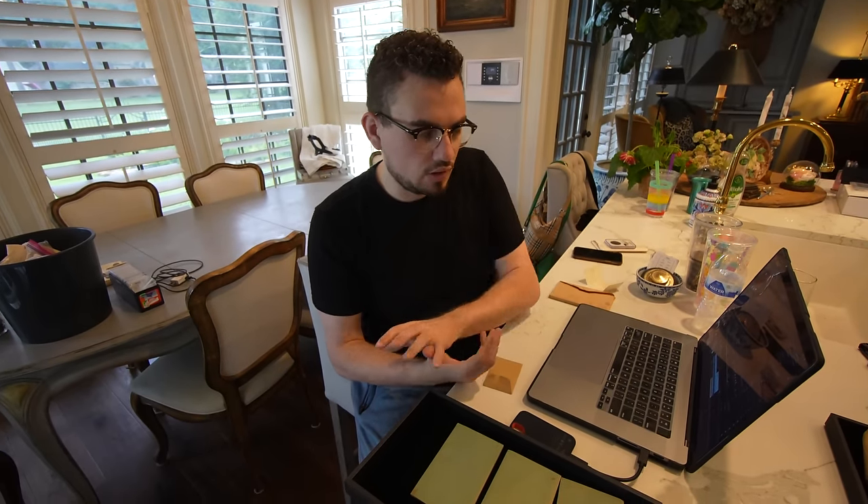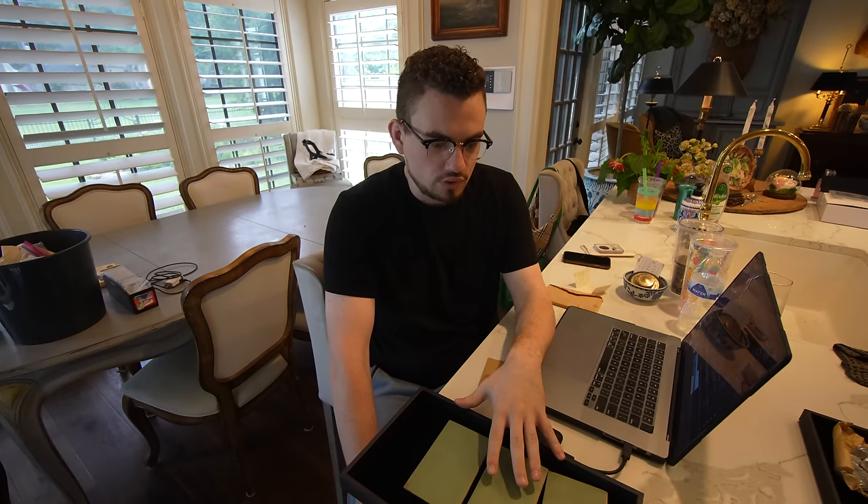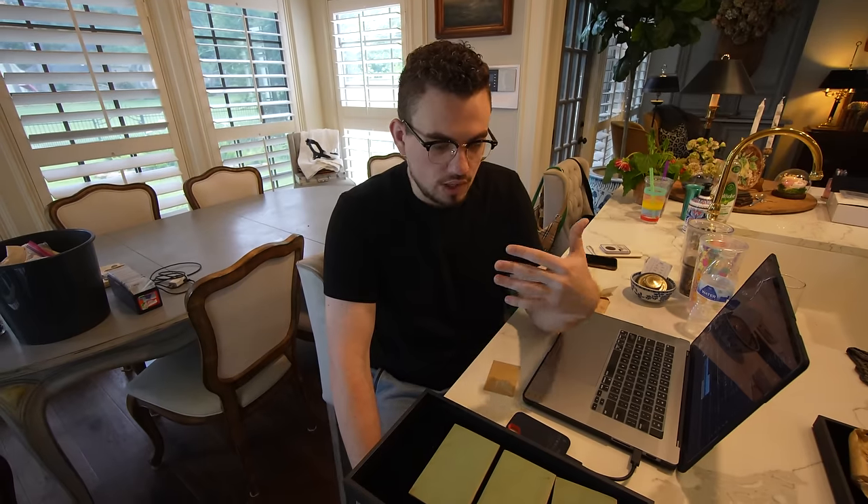A lot of people have been calling and asking about original bank rolls and stuff like this. We're going to be posting most of this stuff on our eBay in the coming weeks, so make sure to go over there and follow us. And if you're not on our email list yet, make sure to subscribe there because we do have all these things being posted so we can let you know when they go live and you can pick them up.